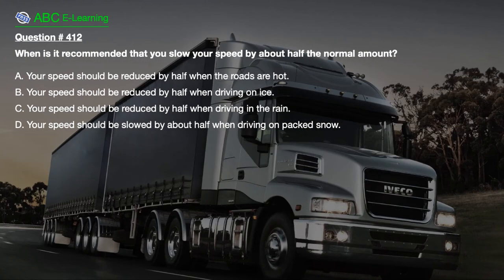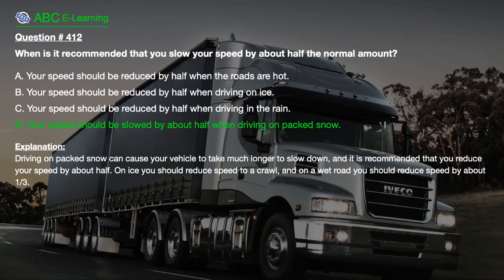Question number 412. When is it recommended that you slow your speed by about half the normal amount? A. When the roads are hot. B. When driving on ice. C. When driving in the rain. D. When driving on packed snow. The correct answer is D. Your speed should be slowed by about half when driving on packed snow. Explanation: Driving on packed snow can cause your vehicle to take much longer to slow down. On ice you should reduce speed to a crawl, and on a wet road you should reduce speed by about one-third.